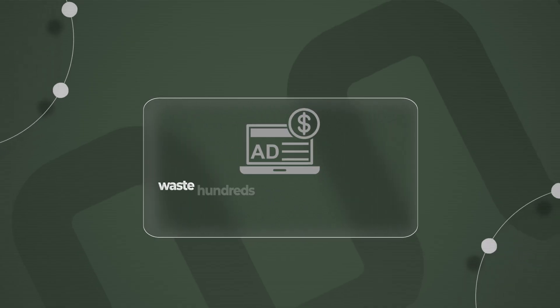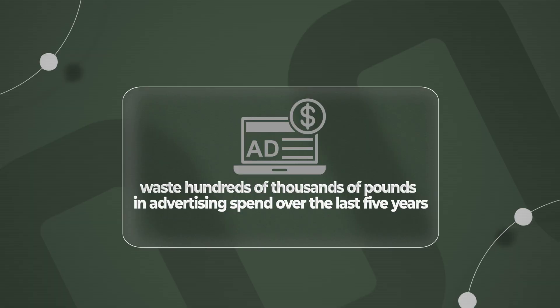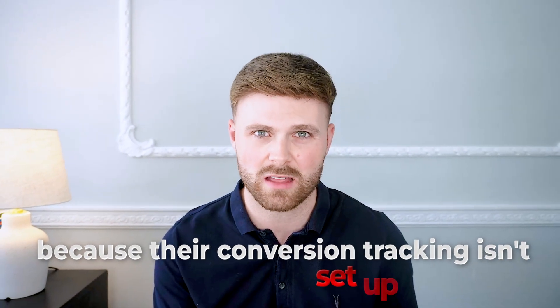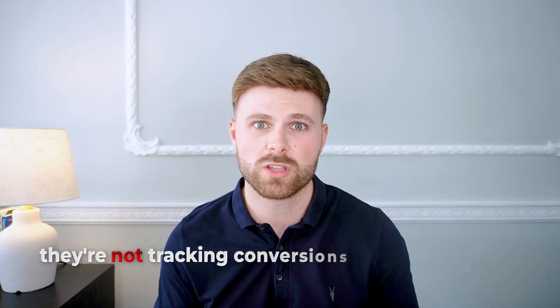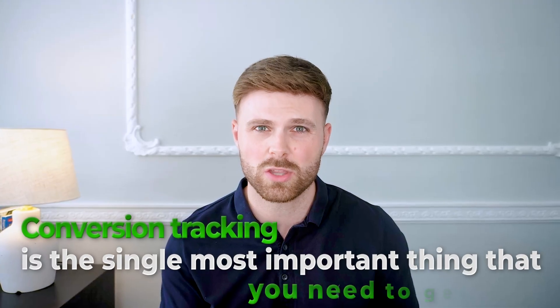I have personally seen brands waste hundreds of thousands of pounds in advertising spend over the last five years because their conversion tracking isn't set up correctly. I can't tell you how many accounts we audit where we realize the main problem is that they're not tracking conversions accurately — either missing conversions or double counting conversions. Conversion tracking is the single most important thing that you need to get right.